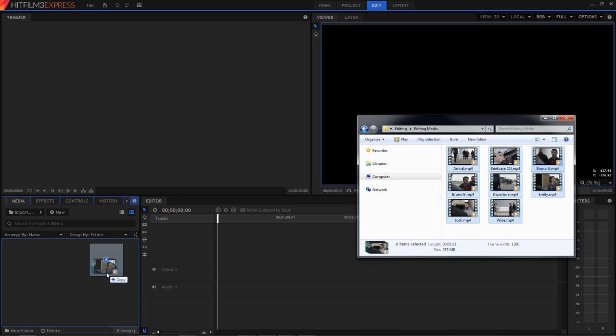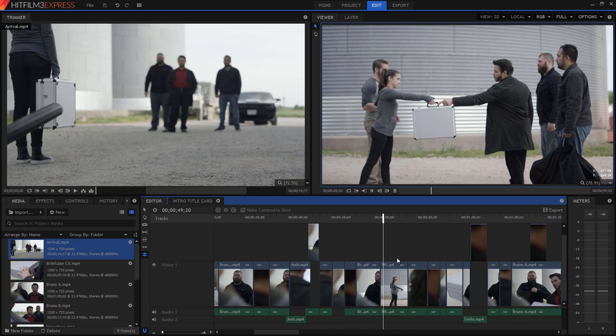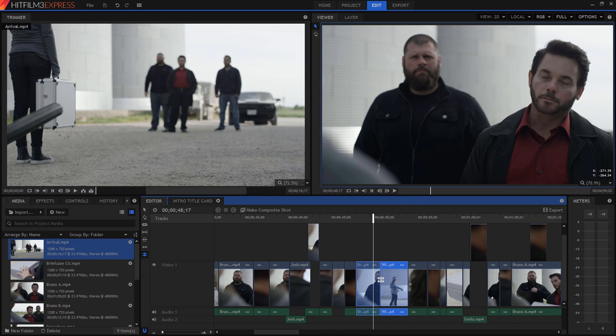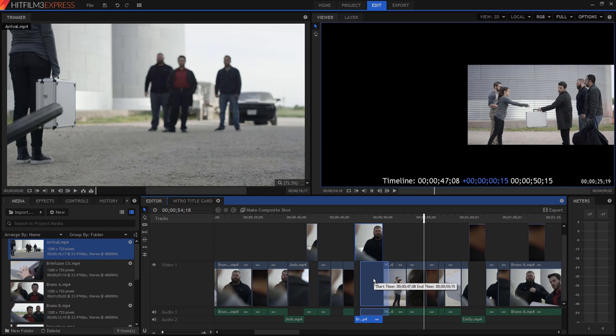HitFilm 3 Express has everything you need to get going with editing. You can bring in your clips, organize them, find the good bits in the trimmer, then create your sequence on the timeline. Once there, you can fine-tune your edit with the trimming tools and shortcuts. To find out how all those tools work, make sure you download the project file and watch HitFilm's in-depth tutorial on editing.